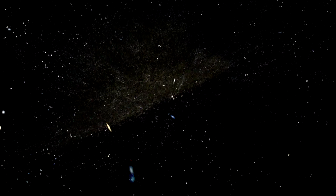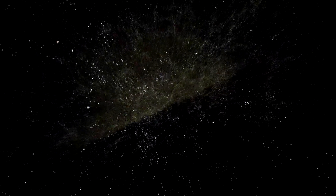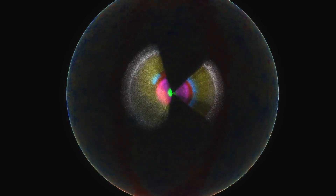Each one of these dots represents a galaxy just like our own Milky Way. We're traveling away from Earth and you can see these galaxies speeding by. This map is made up of two million galaxies and quasars and looks farther out, or further back if you will, than any other map.